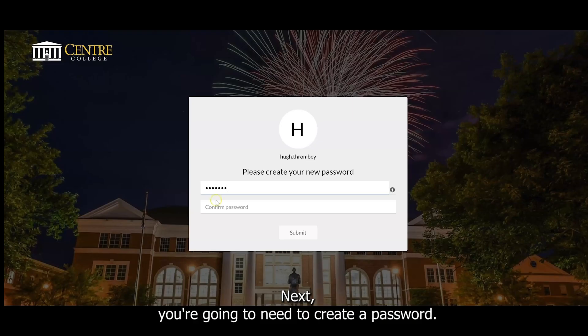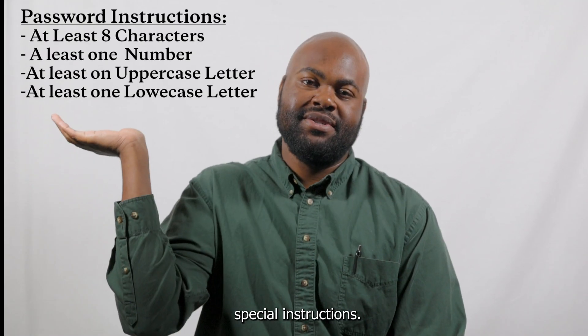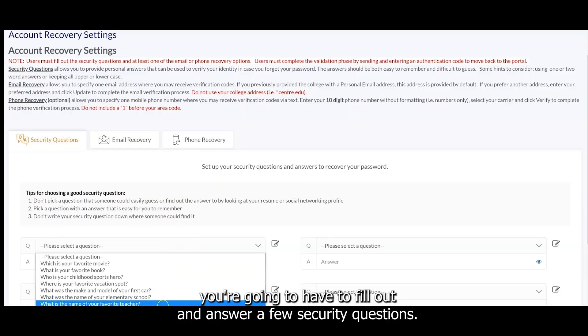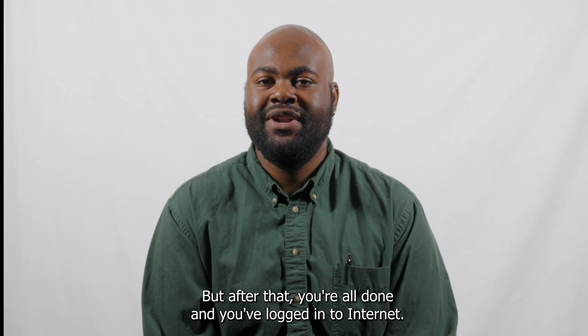Next, you're going to need to create a password. When creating a password, make sure that you're following these special instructions. After you create your password, you're going to have to fill out and answer a few security questions, but after that you're all done and you've logged into Centernet.